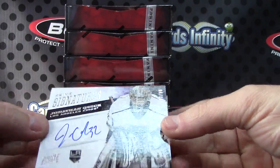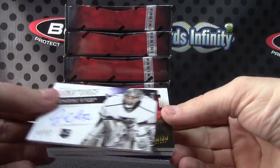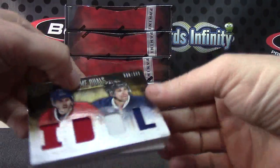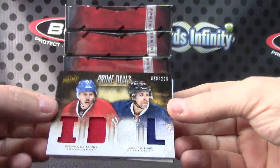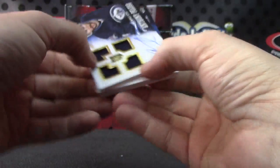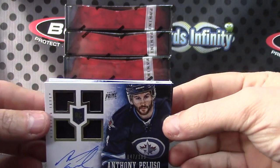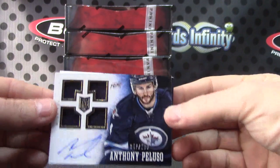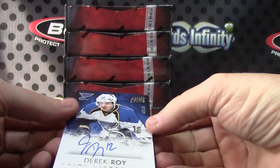Jonathan Quick — when it comes to the patch he likes the way you work it, no diggity — three of 50. This one is numbered to 200, Brandon Gallagher, Martin St. Louis quad jersey. Quad rookie jersey Anthony Peluso, that one's numbered to 199. Derek Roy, numbered to 99.